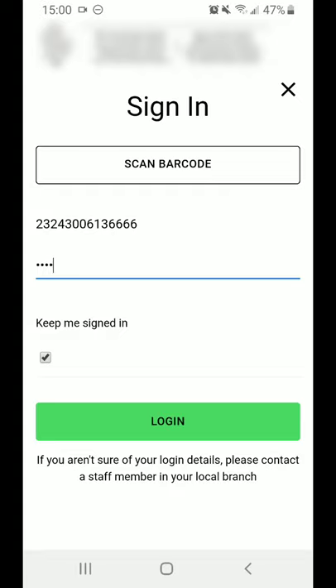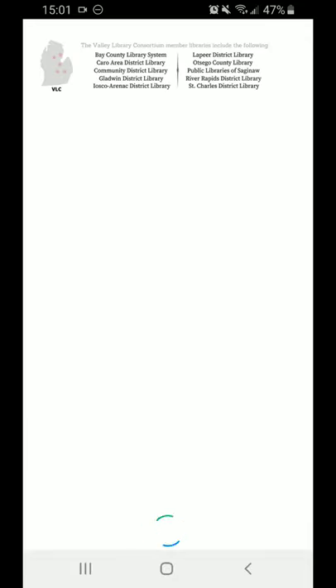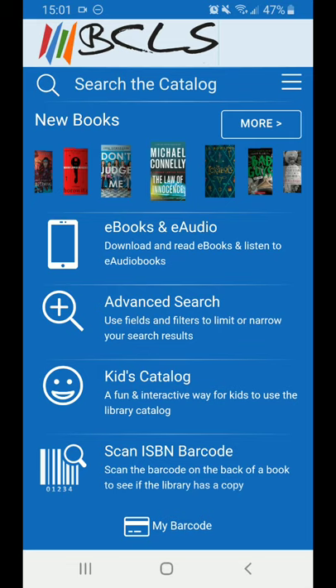You can also select whether to remain logged in. I generally do, since I'm the only one using my phone. Once you hit Log In, it will change the whole app to be just BCLS.